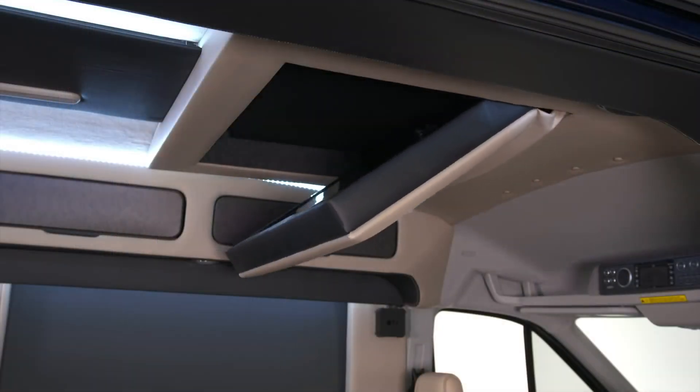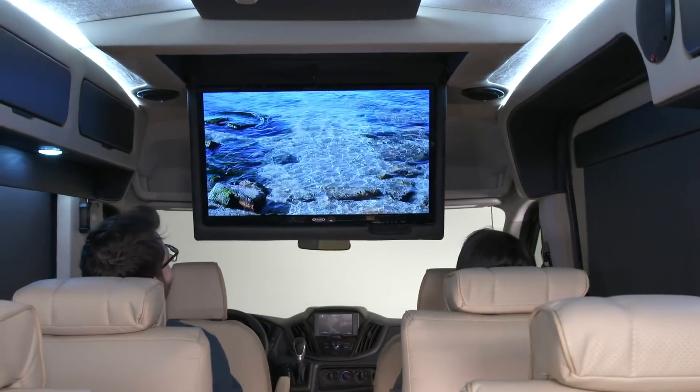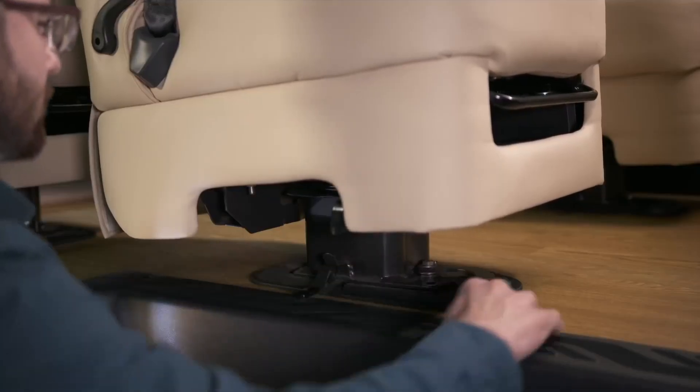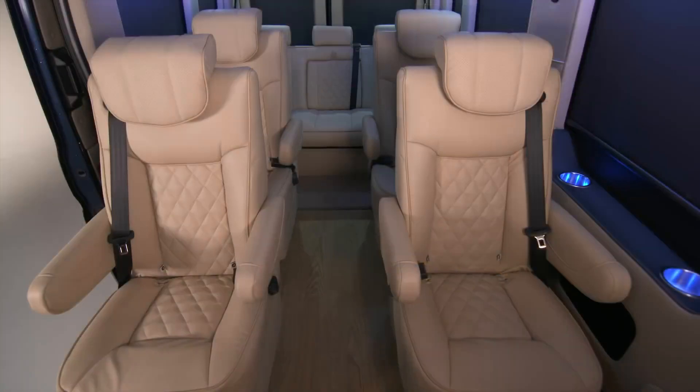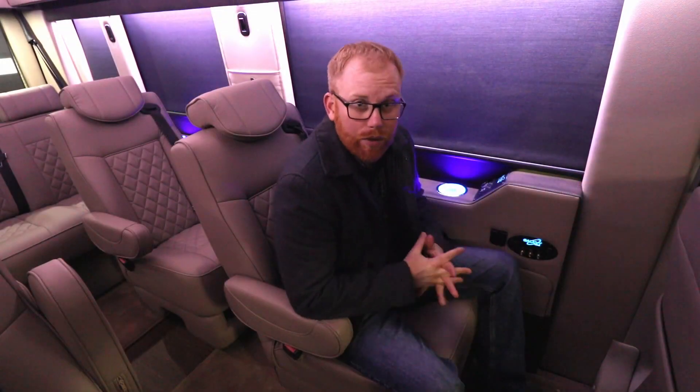We wanted to give you an in-depth look at what you're getting with an all-wheel drive Transit — the Waldoch conversion and Galaxy conversion features, as well as the capability of the new all-wheel drive from Ford. It's going to be paired up with a 3.5 EcoBoost motor.